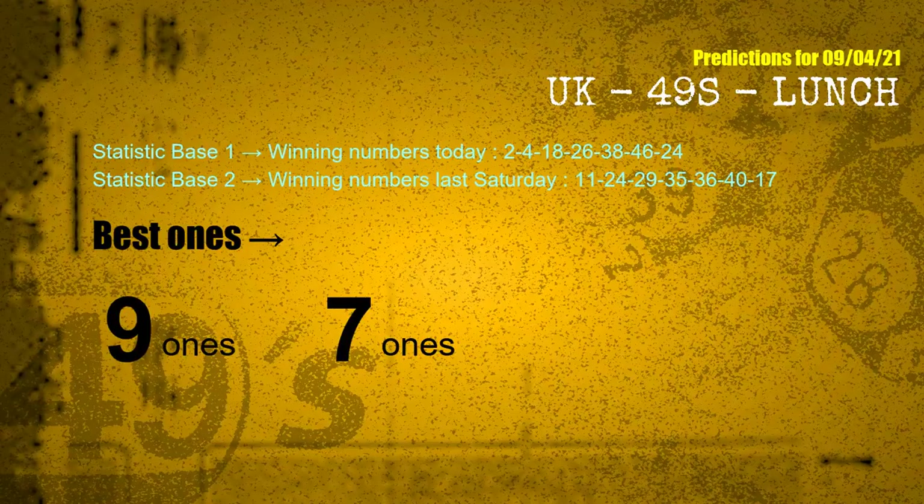According to the statistics above, with winning numbers today — 02, 04, 18, 26, 38, 46, 24 — and winning numbers last Saturday — 11, 24, 29, 35, 36, 40, 17 — the most frequent following ones are 9s and 7s.